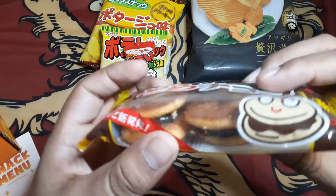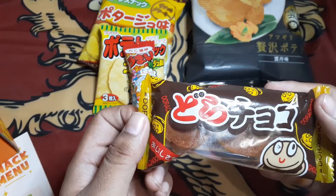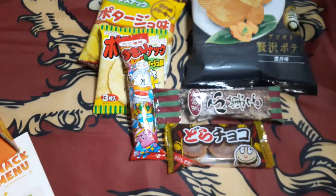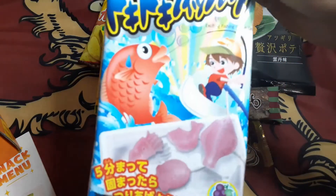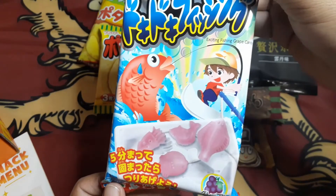Oh, those look good — it's a chocolate dorayaki. Next item on here, we got the doki doki fishing die kit.